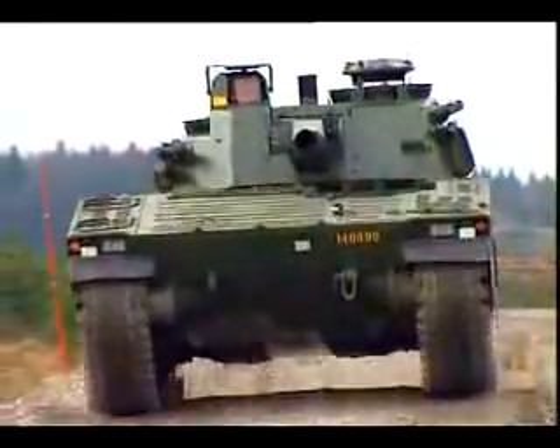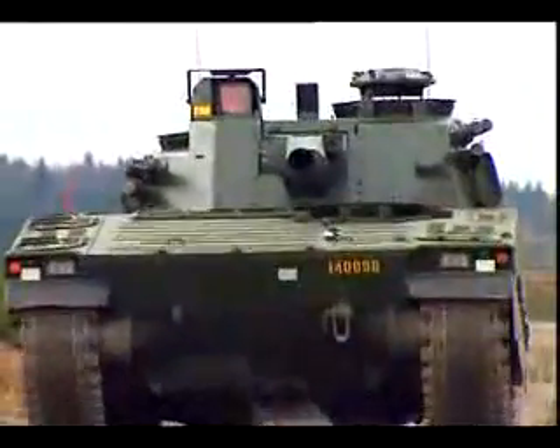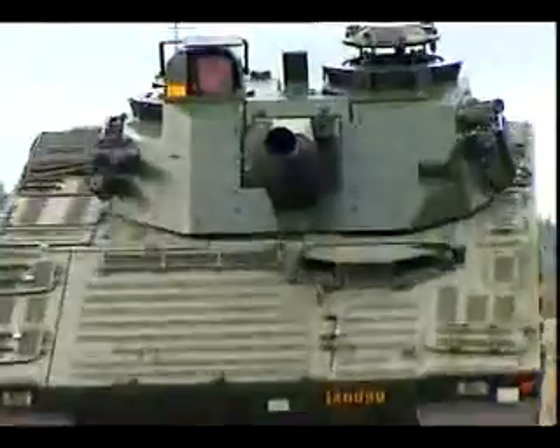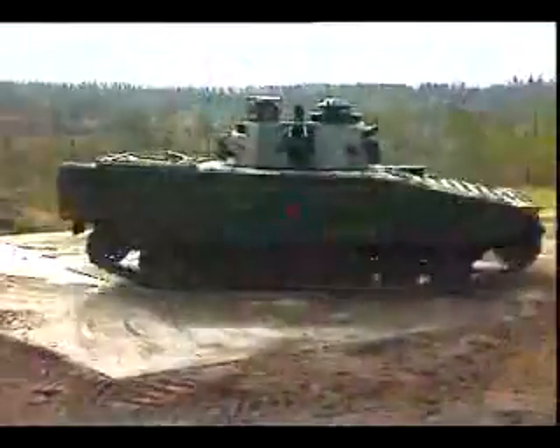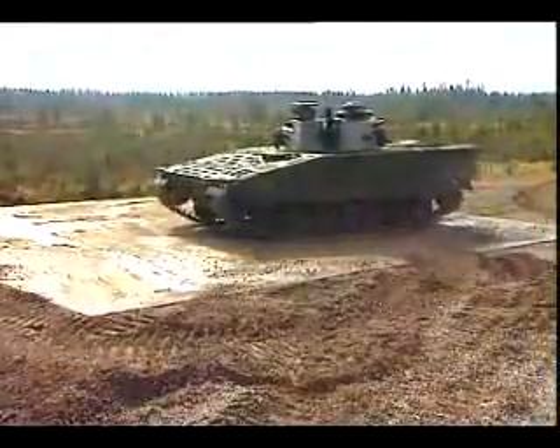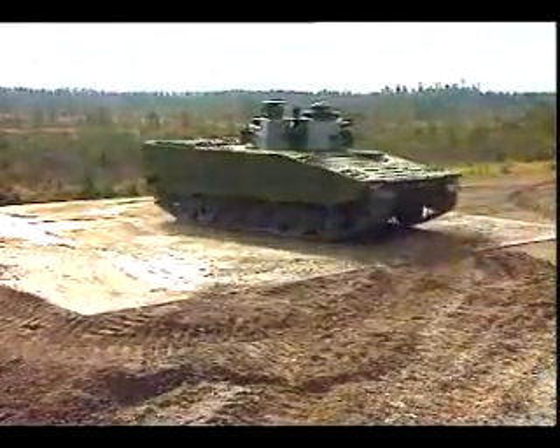This CV-90 has a fully stabilized turret with the latest version of the world famous Bofors 40mm L-70. The Swedish CV-90 family consists of five variants, each specially designed for various tasks on the battlefield.